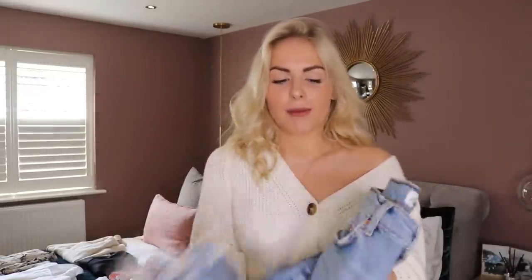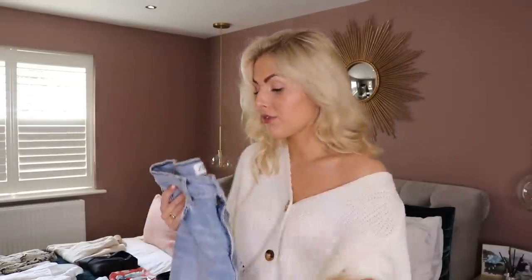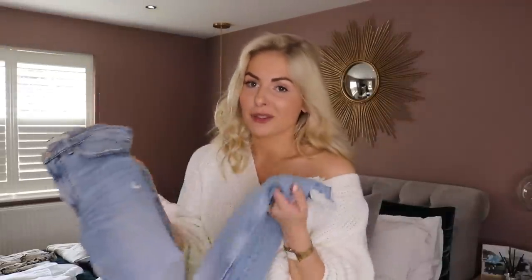First thing I'm going to start with is a pair of blue jeans — these ones are from Zara, they were in my latest Zara haul and I'll link them all down below. They're super comfy because they're really stretchy, so I thought about that when picking them for the flight. They're also going to carry on into the weekend because they're going to go with a lot of other things.